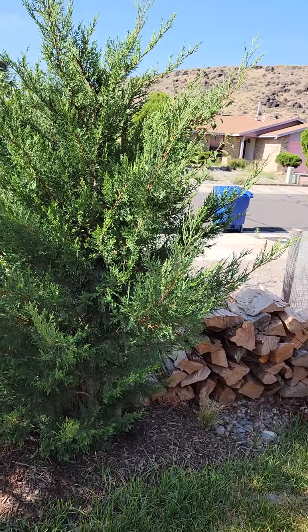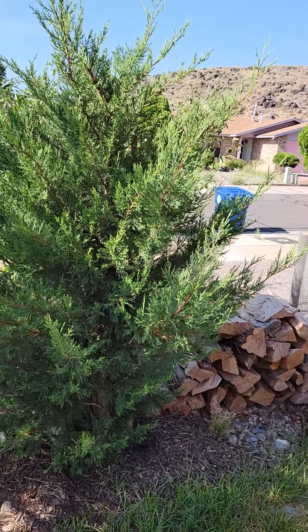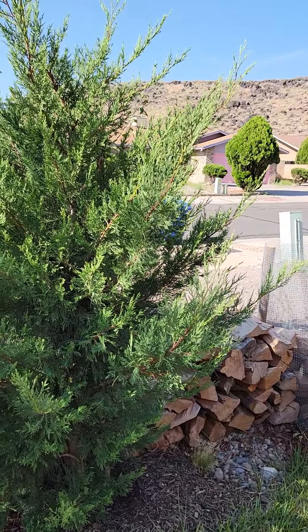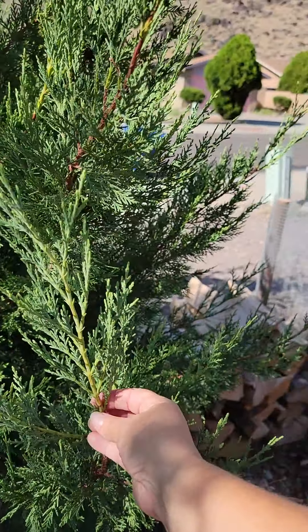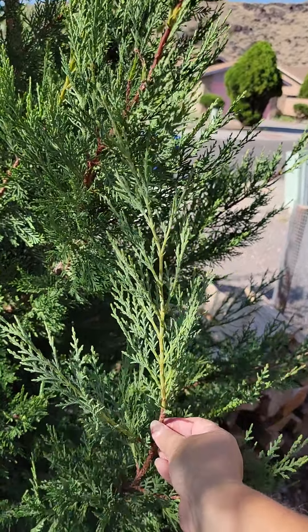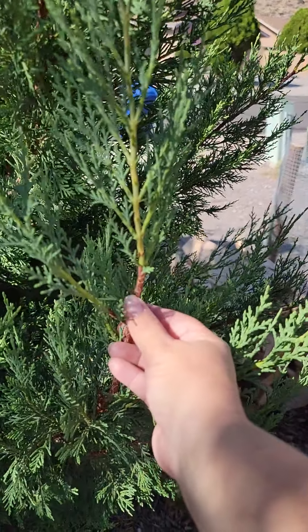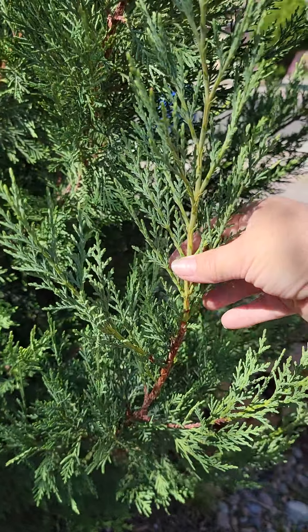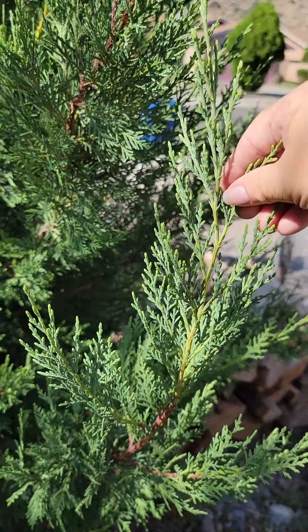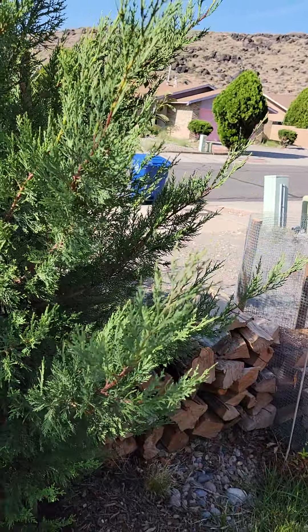The Leland cypress are both doing well. They're not shooting huge growth at the moment, but we do have some growth — you can see the difference here. See where it's brown? That's the old growth, and then the light green here is the new growth that's happening, which is lovely.